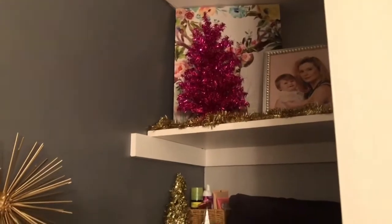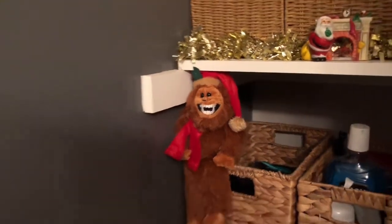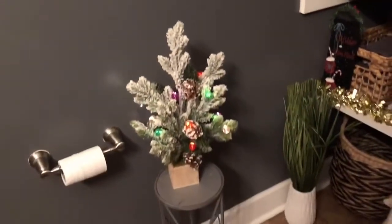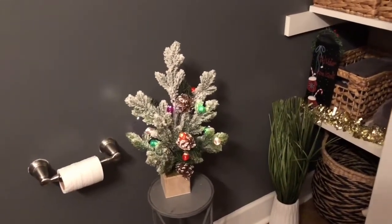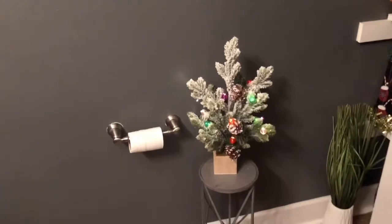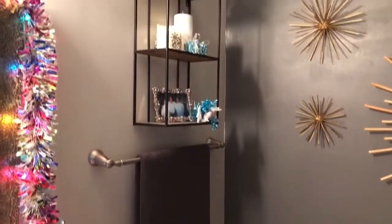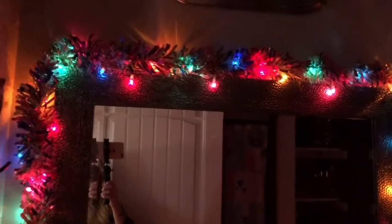I just think it's so cute — the colors, and especially my little Christmas Yeti. Next I'm going to show you our master bedroom decorated for Christmas, and of course it's going to be black and white and gold and a little bit of silver. This is what it looks like with the lights off — I love the pretty multicolored lights.